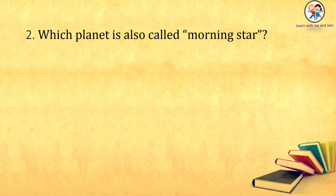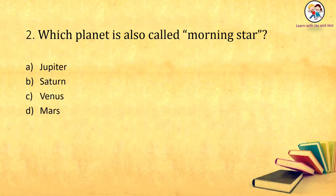Which planet is also called Morning Star? Jupiter, Saturn, Venus, Mars. The answer is: Venus.